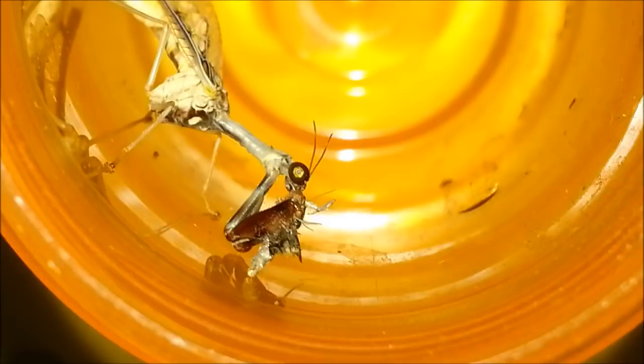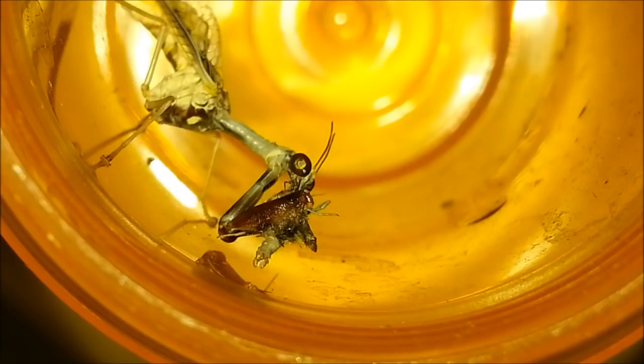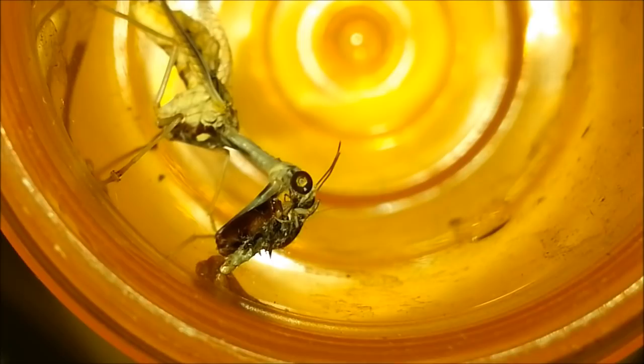It feeds very much like a mantis and it has the same raptorial forelimbs. But it's Neuroptera, if I'm not mistaken.